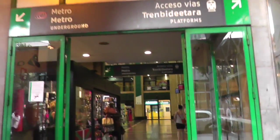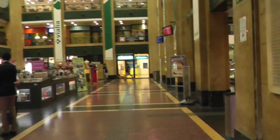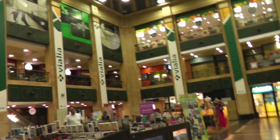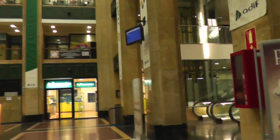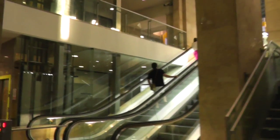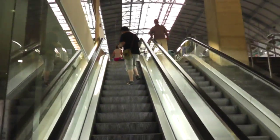Here I am entering the Estación de Abando Indalícol Grito — I don't suppose you pronounce that at all. Anyway, this is the main Bilbao railway station, serving the Bilbao Cercanas routes, which is the commuter services. You can also get trains here that go to other parts of Spain — Madrid, Barcelona, all those types of places.